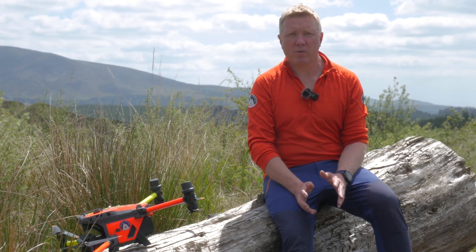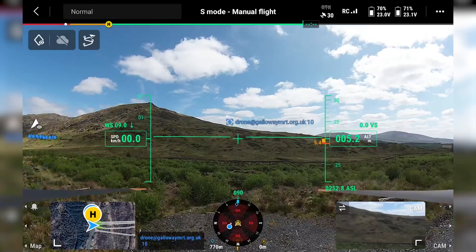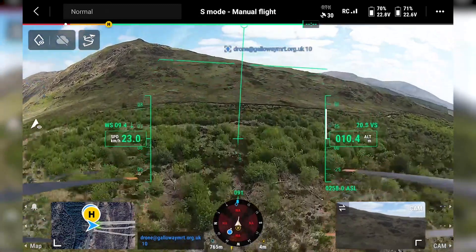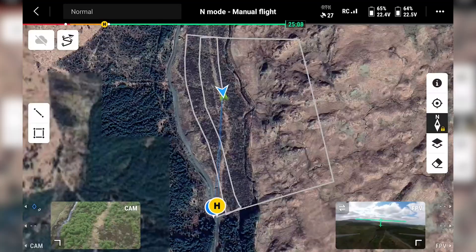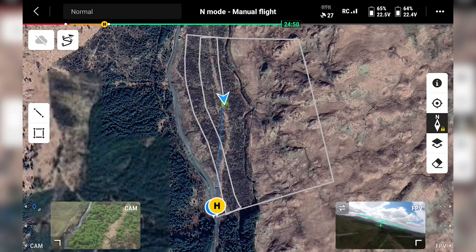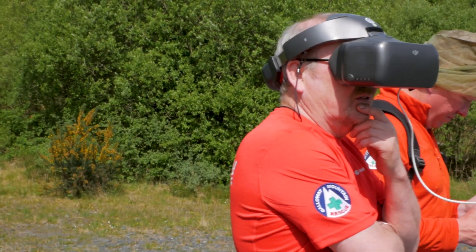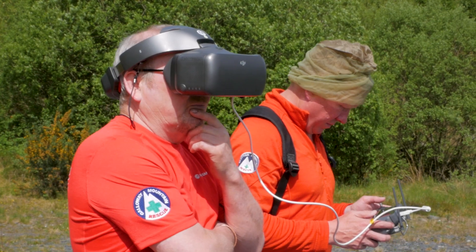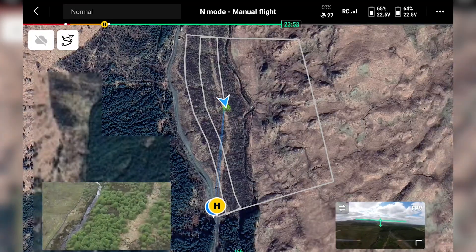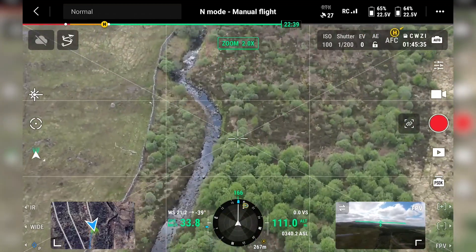For searching, we've devised a technique whereby we use the pin markers on the FlightHub software. We put the markers around the search area and then fly in a grid pattern. We have the pilot concentrating on flying the drone and a sensor operator who has a pair of goggles and is in charge of the searching. The pilot flies the boundary of the search area and then splits it up by flying the grid sections, making sure that we've got an accurate search.